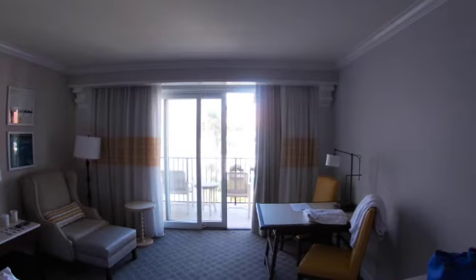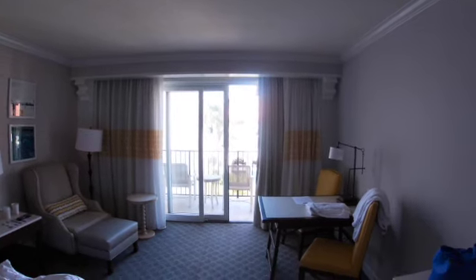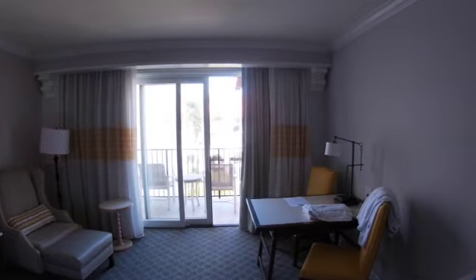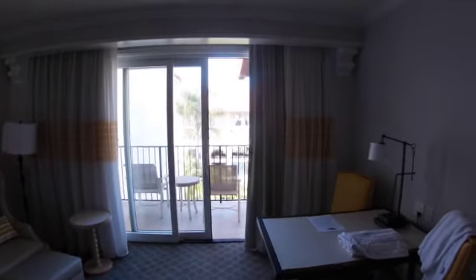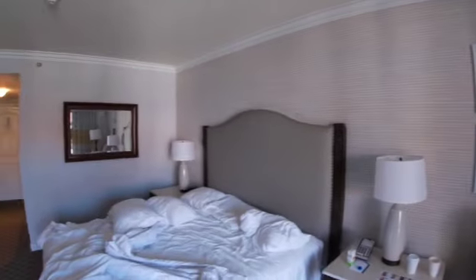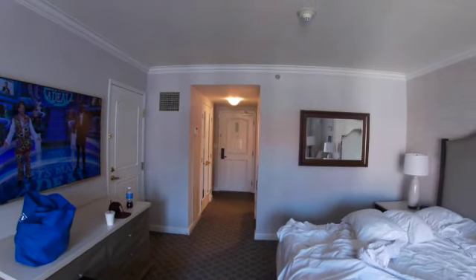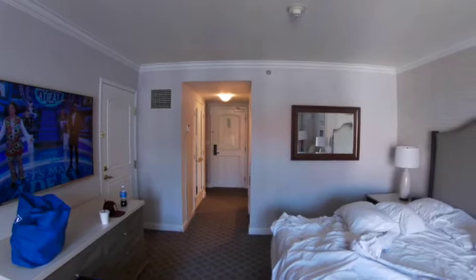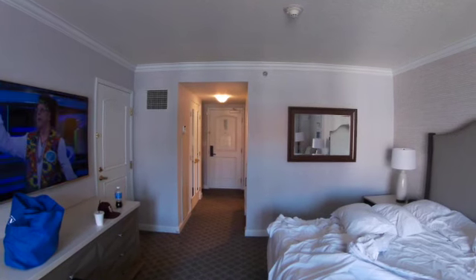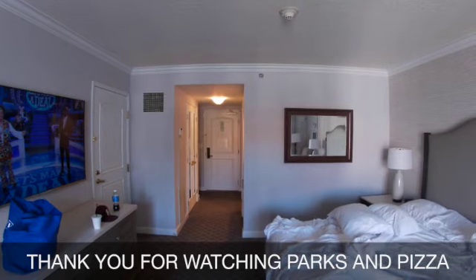The hotel is quite big, so if you can't walk for a long time, make sure you get a room close to what you need — if you like to go to the pool, close to the pool; if you like restaurants, close to the restaurants. Thank you guys for watching Parks and Pizza, and I'll see you in Palm Springs.